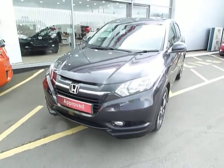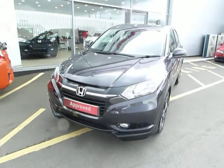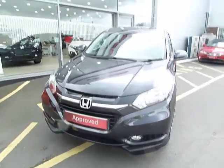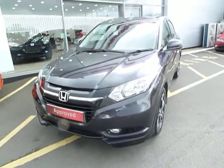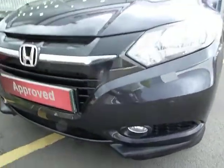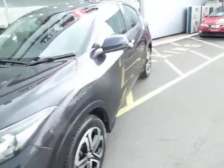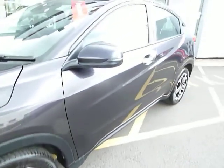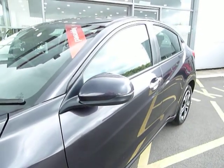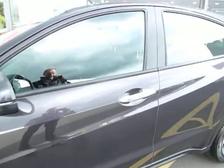This one is a 1.6 SE diesel manual with satellite navigation as an option. The specification is very generous — we have front driving lights, front park sensors, stylish five-spoke two-colour alloy wheels, and good-sized door mirrors with high-visibility side indicators.